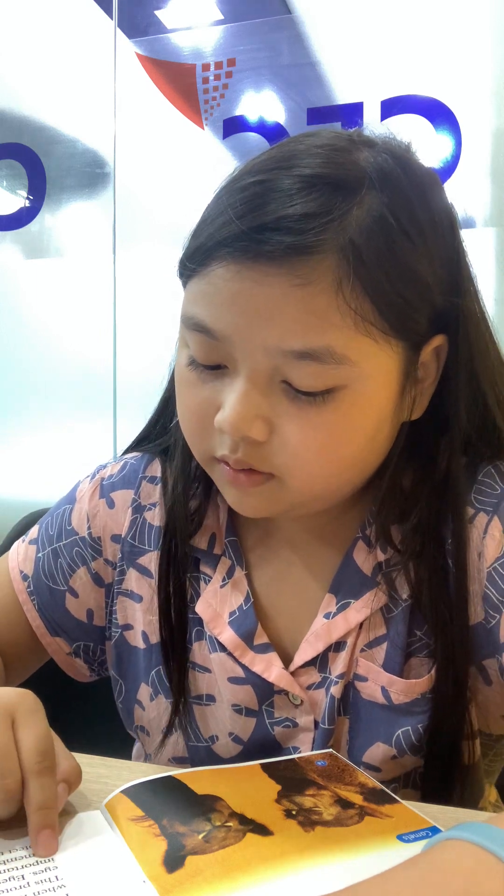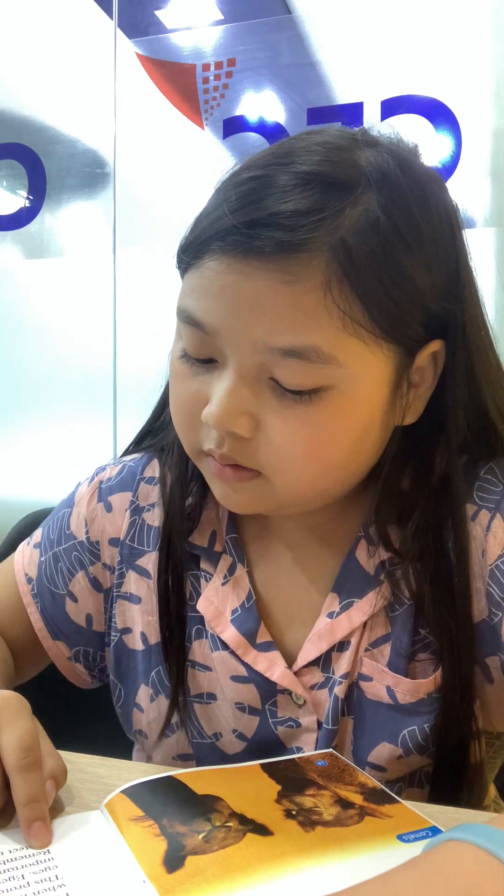Eyes are important. Remember to protect them. Thank you for listening. Goodbye.